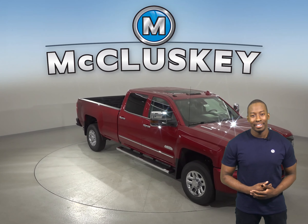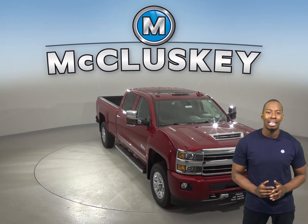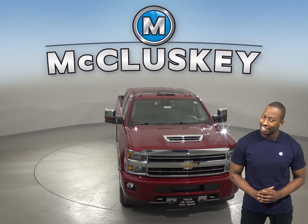Have you been considering the 2019 Nissan Titan XD? Well, take a look at the 2019 Chevrolet Silverado HD and you'll definitely change your mind.